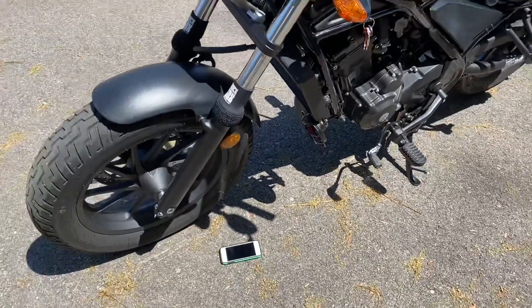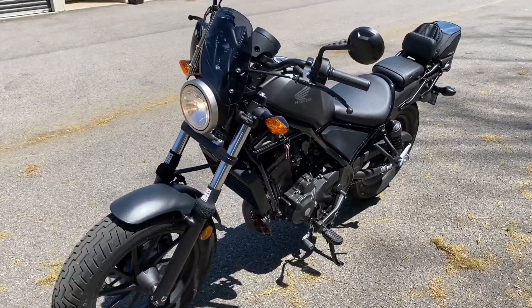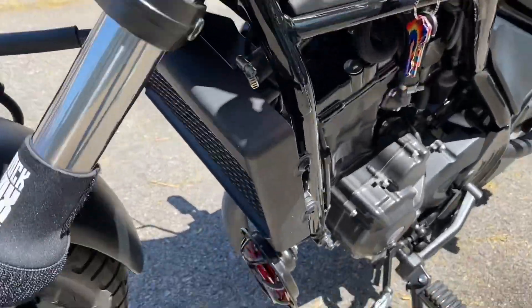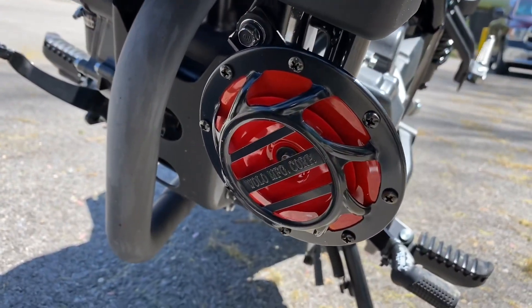Yeah, it does exactly what it says it will do, and more. It's rated for 118 decibels — that's what it's supposed to produce. And as you can see, it got up beyond that to 120. Awesome horn. Put one on your bike.